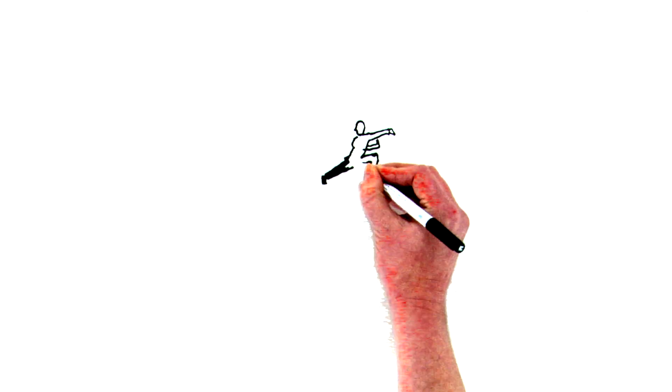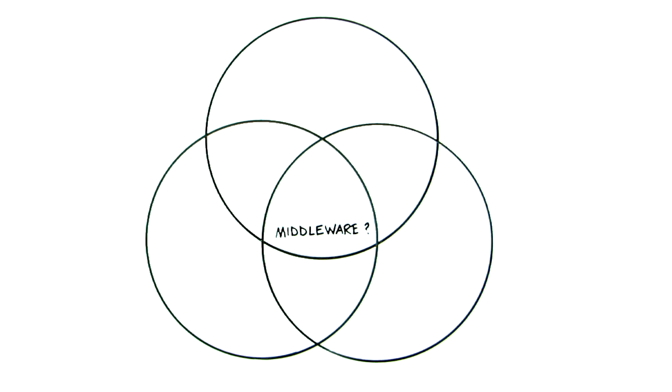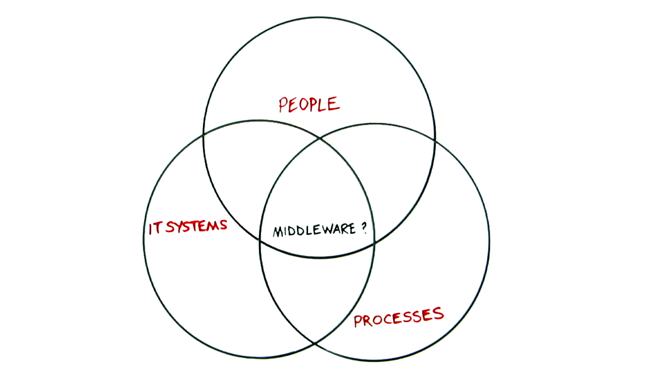Many people think that creating robust middleware is a dark art, when actually it's so simple. What is middleware in the middle of anyway? It's in the middle of your people, your processes and your IT systems.